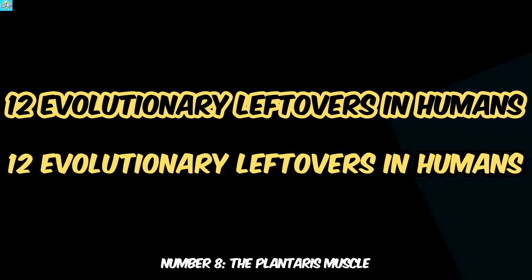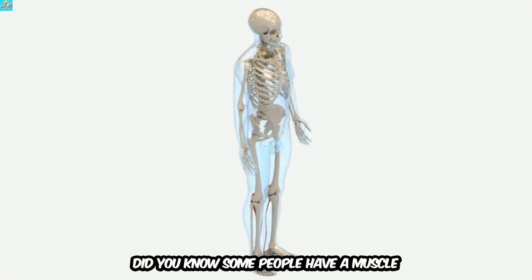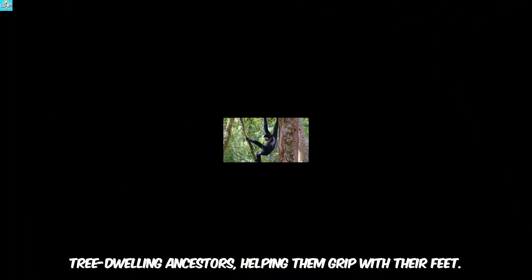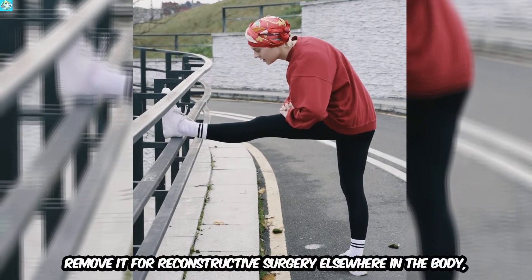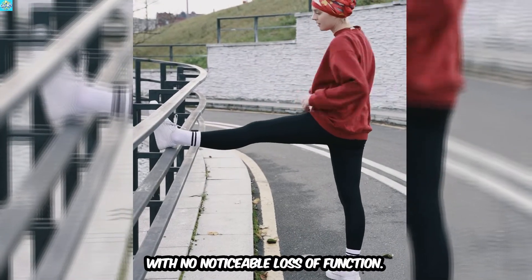Number 8: The Plantaris Muscle. Did you know some people have a muscle in their leg that's practically useless? The Plantaris Muscle was once essential for our tree-dwelling ancestors, helping them grip with their feet. Today, it's so unnecessary that surgeons sometimes remove it for reconstructive surgery elsewhere in the body, with no noticeable loss of function.